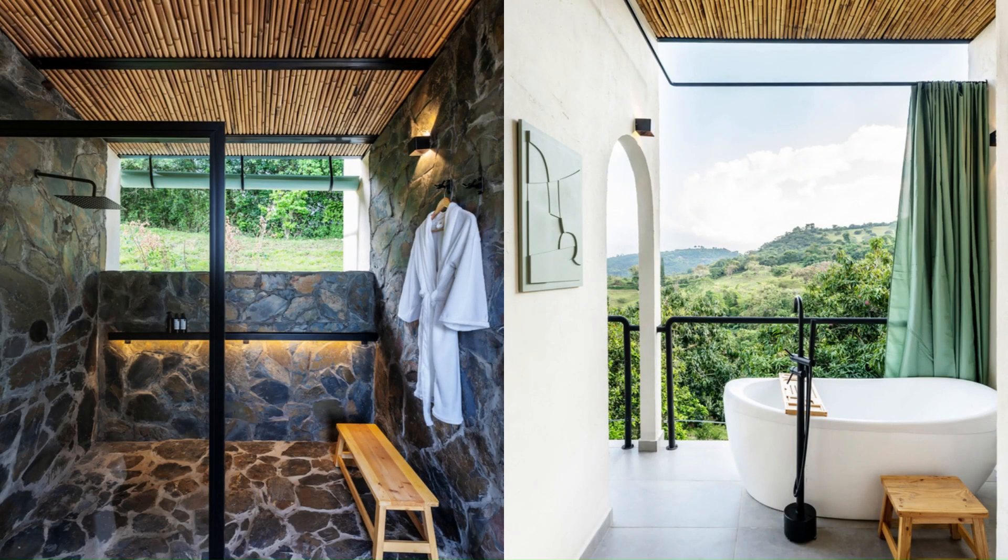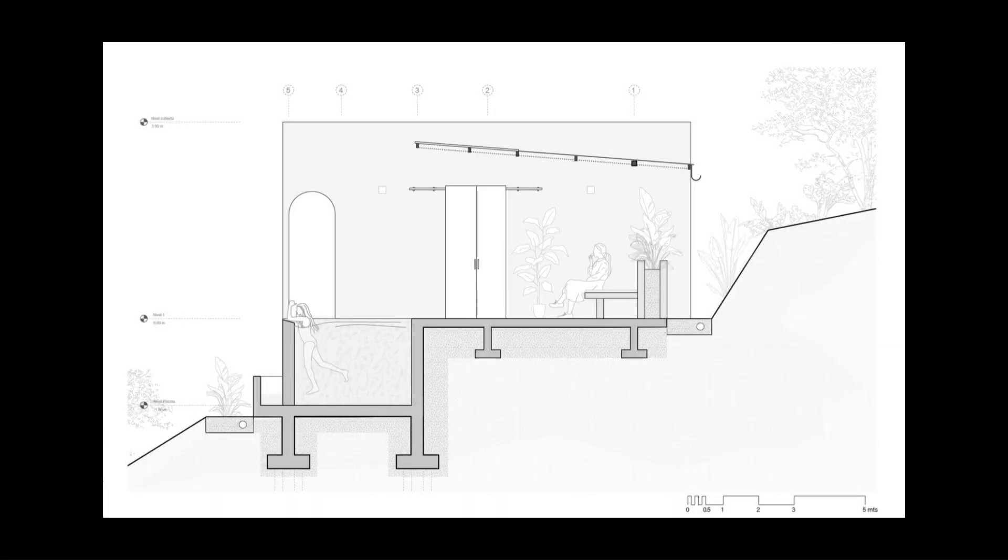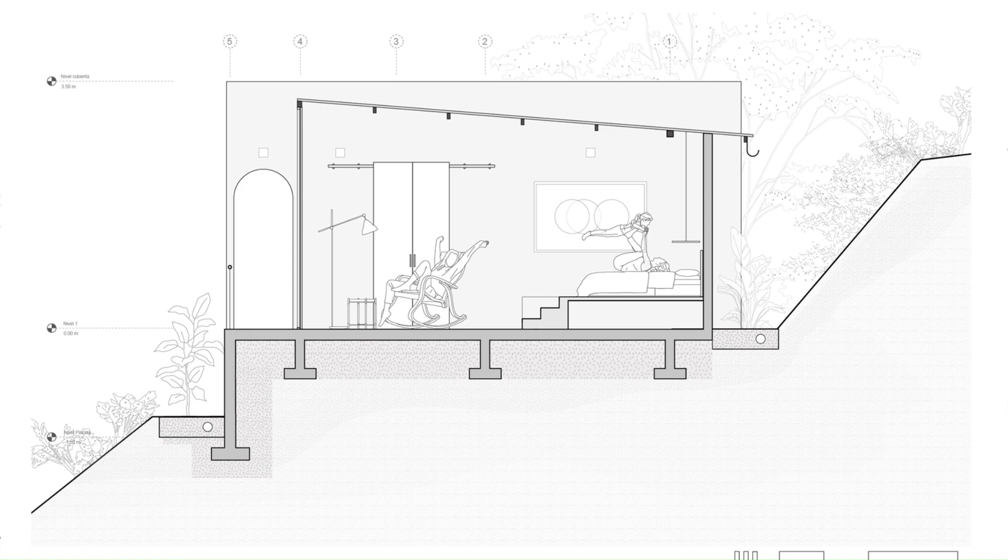The central module of the home is intended to be a space dedicated to reflection and reconnection with nature. To achieve this, the southern side is left open to allow for sunlight throughout the day, while the northern side incorporates local vegetation.